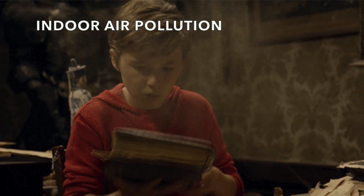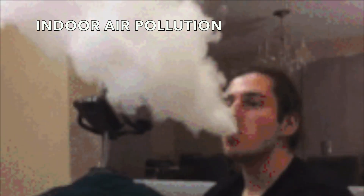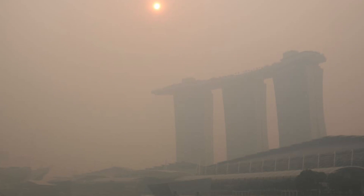Indoor air pollution can be caused by dust, renovation works, smoking, and last but not least, the haze.